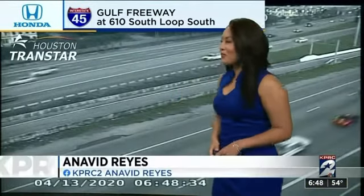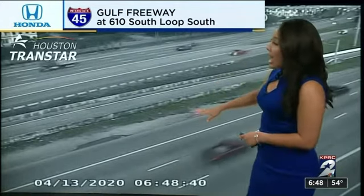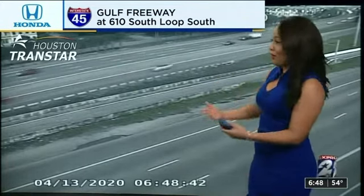Applause to you. This is a look at the Gulf Freeway. If you are coming in from the Pasadena area, heads up — there is a stall. Actually, it just cleared before our eyes.